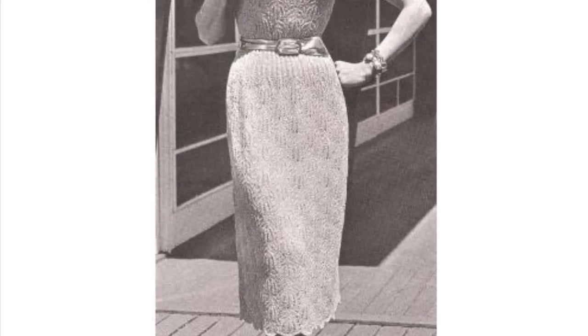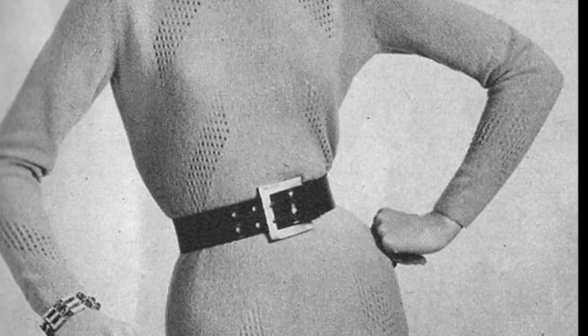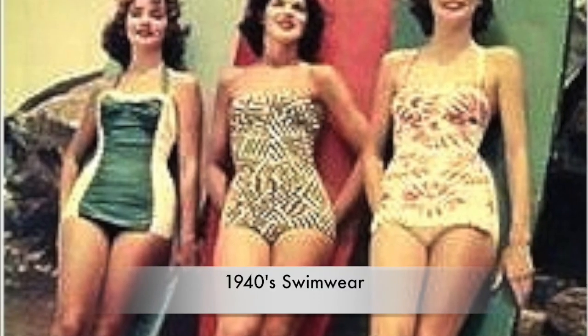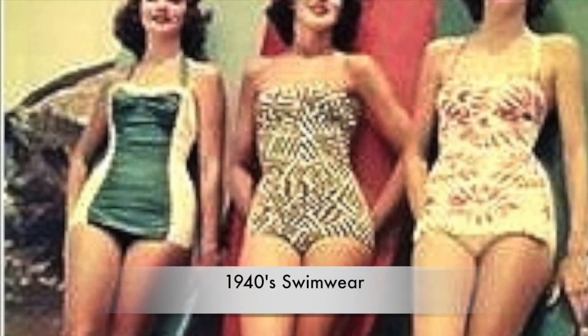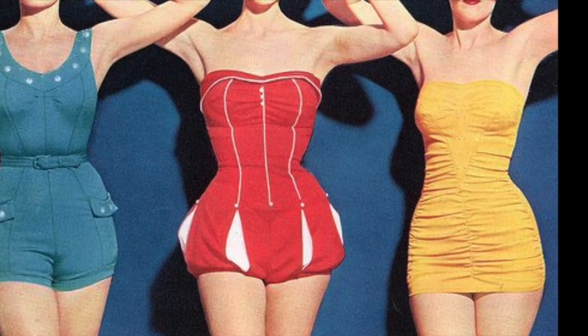The 1940s sheath dresses were shown in both slinky, body-hugging silhouettes and also those a bit looser from the body, made with slightly heavier fabrics like wool or wool blends. Check out this swimwear from the 1940s — add four inches onto that hem and you have an illusion bodycon. Any of these you could definitely see today; they are a classic bodycon style.